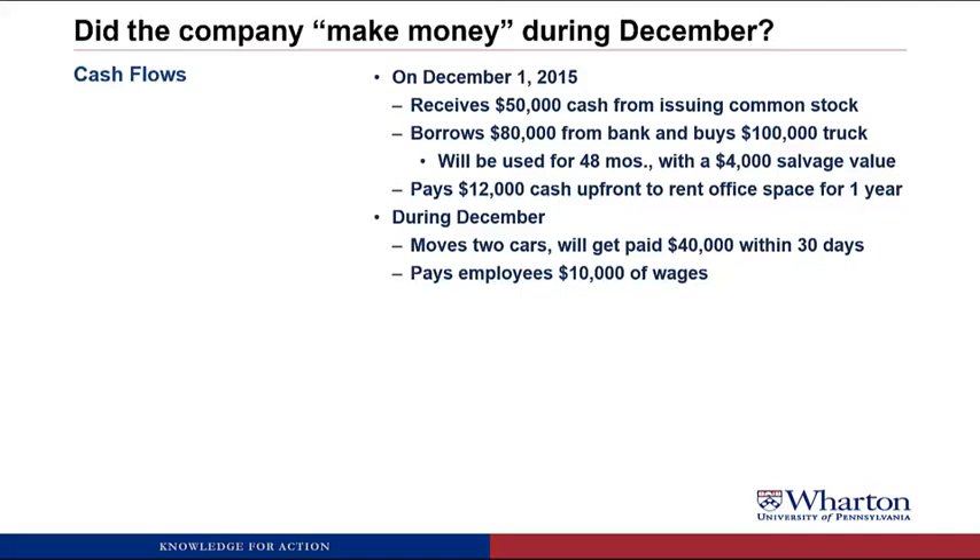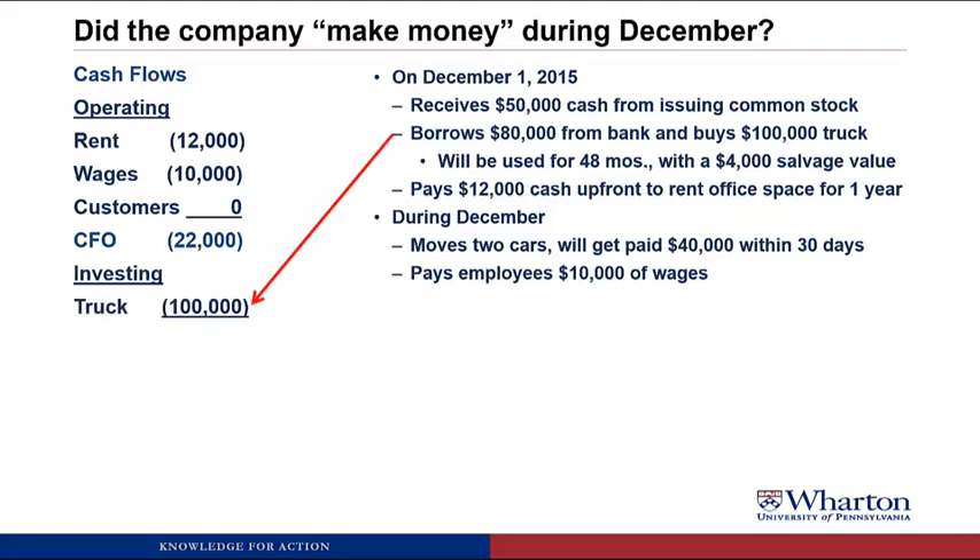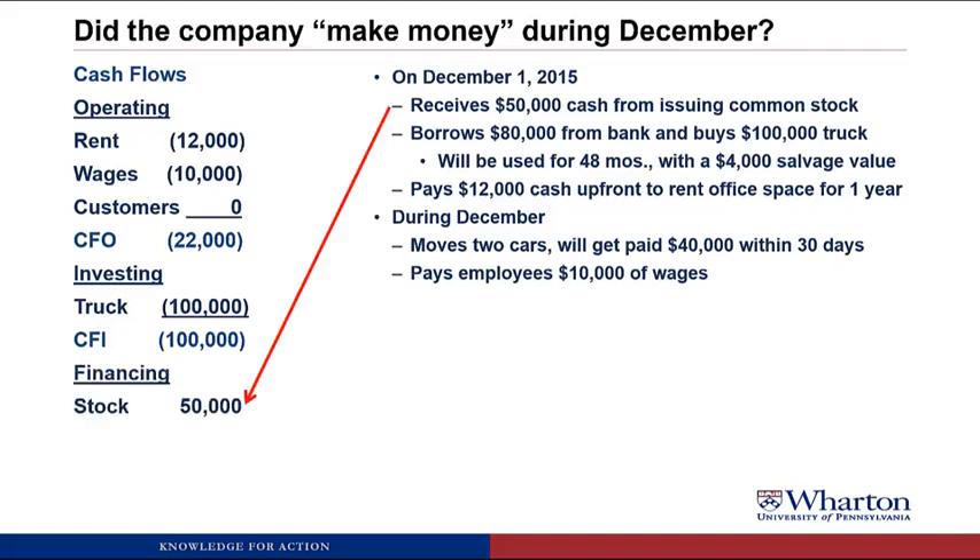A better way to look at cash flows is to separate them into whether they come from operating the business, investing for the future, or financing for the long term. Cash flows from operating the business include rent paid and wages paid — no cash was collected from customers — giving a net operating cash outflow of $22,000. Cash used to invest in the business was $100,000 for the truck. Cash from financing activities was $50,000 from issuing common stock plus $80,000 borrowed from the bank, a net inflow of $130,000.